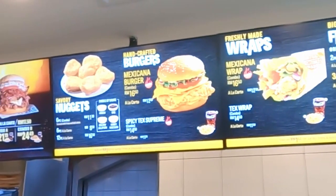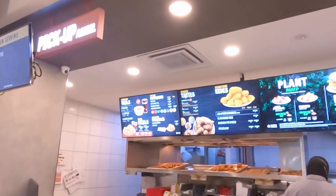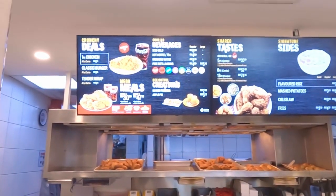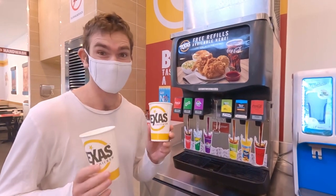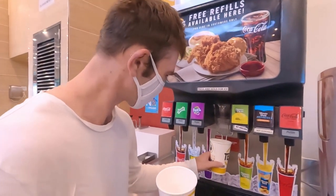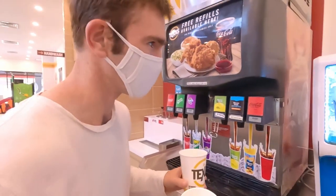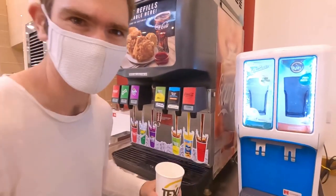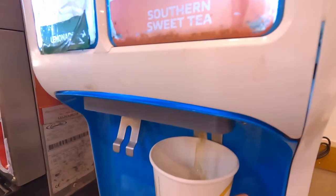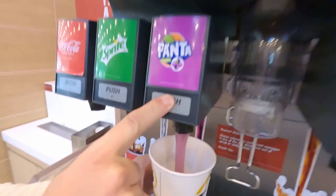They've got burgers, wraps, plant-based options, and a number of sides as well. The chicken seems to be cooked pretty fresh. One really cool thing about Texas Chicken is that you get unlimited refills for your drinks — we don't get that in Australia. We decided to try the southern sweet tea and grape Fanta, which we also don't have in Australia.